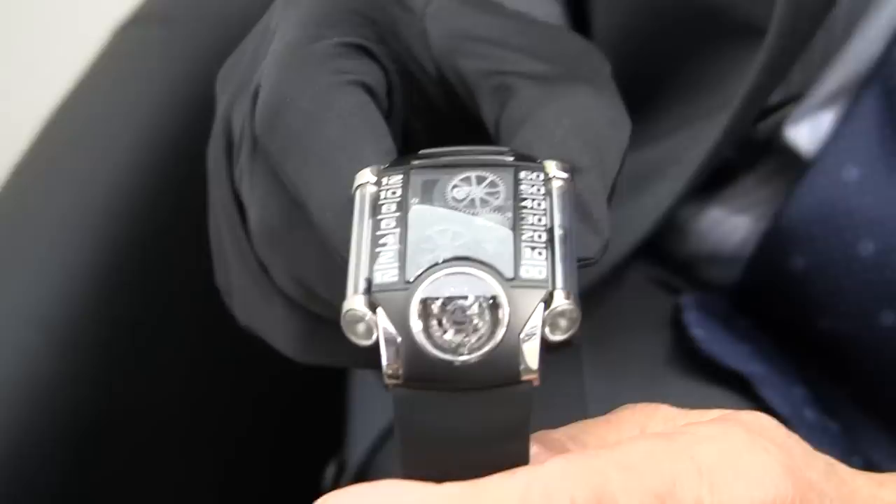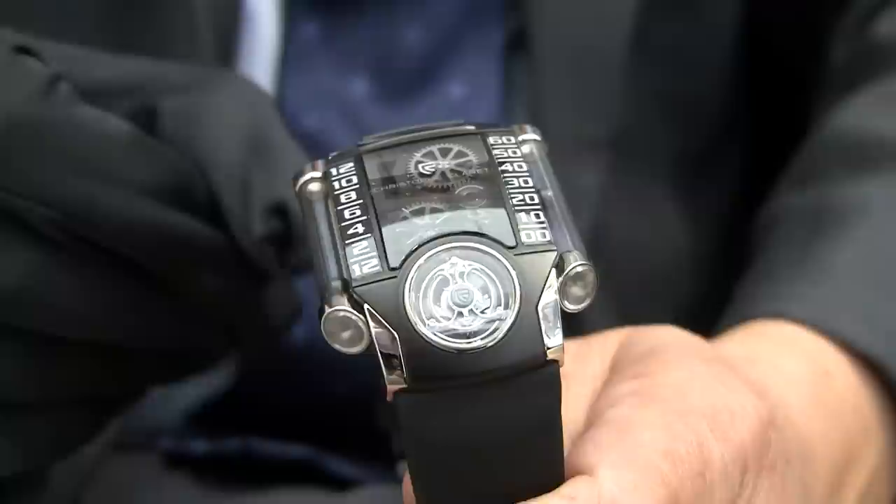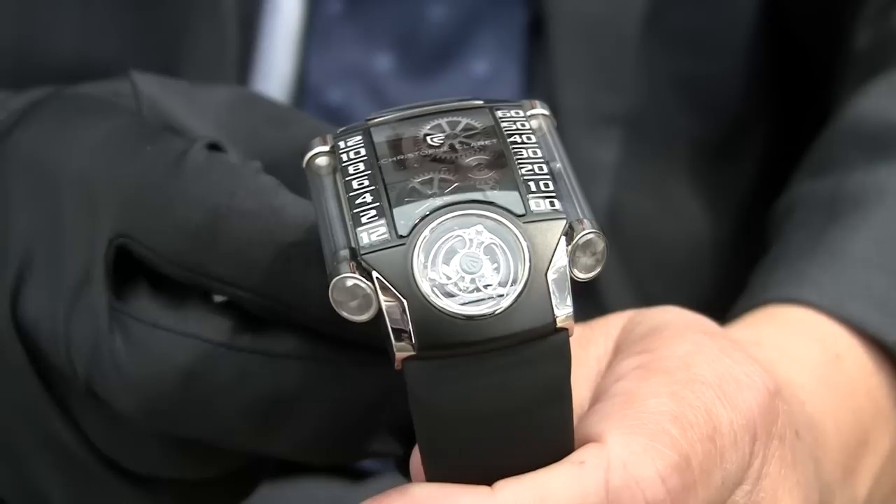That's fantastic. How many pieces are you making? It's a limited edition in eight pieces per version. This version is white gold with palladium and titanium, and we have pink gold in titanium, and platinum in titanium.